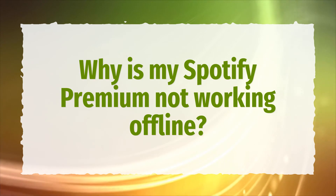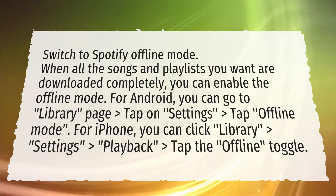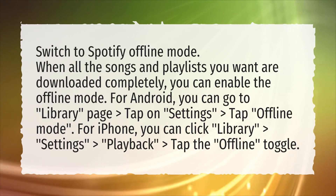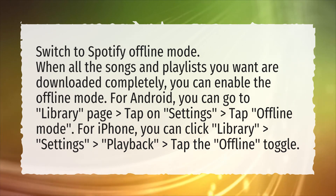Why is my Spotify Premium not working offline? Switch to Spotify offline mode. When all the songs and playlists you want are downloaded completely, you can enable the offline mode.